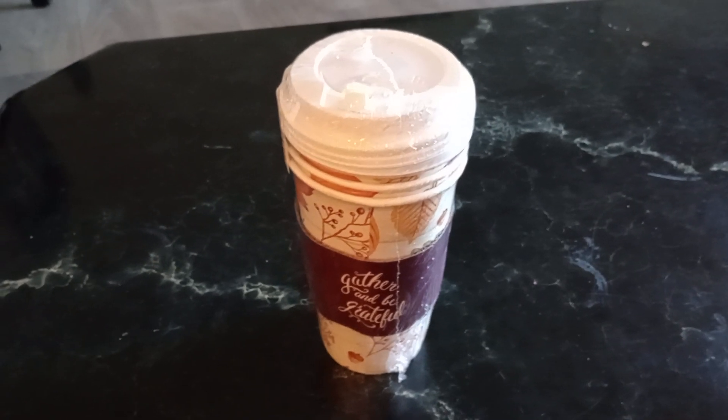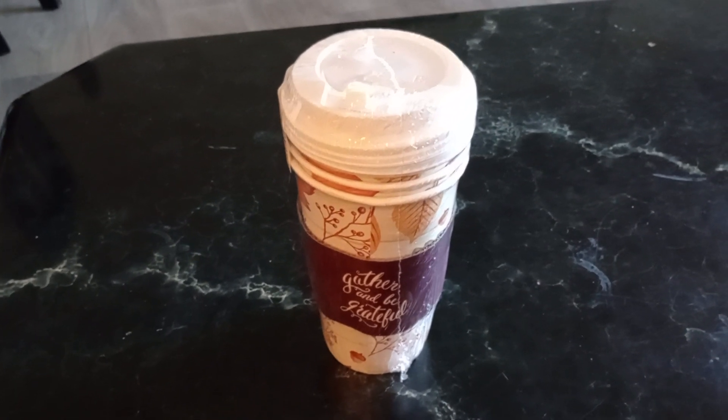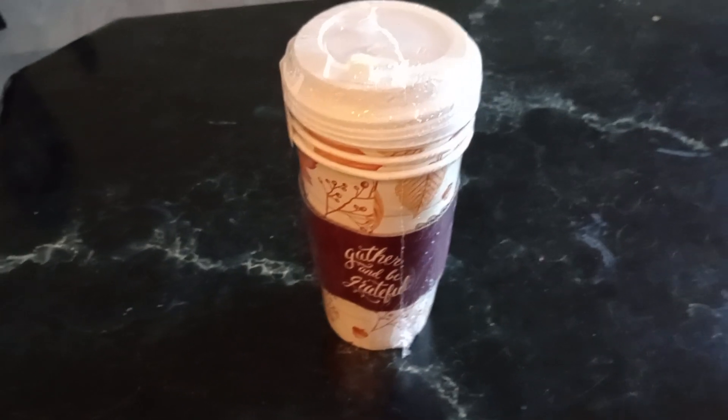Hi y'all, welcome to my channel. I just got a small little Dollar Tree haul, a couple things that I found that I thought was practical and cute.